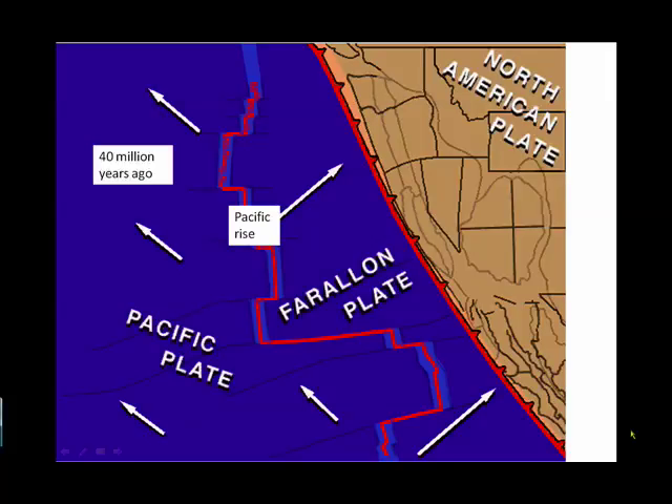Now we're going to move ahead to the Cenozoic, 40 million years ago. The Farallon is the last of a series of plates that subducted underneath North America. In the following sequence, we will keep the North American plate stable and watch as the Pacific rise moves toward North America. Remember, we're keeping it stable, but in fact all plates are moving relative to all other plates. Notice that Nevada is really skinny and that Baja, Mexico doesn't even exist yet.